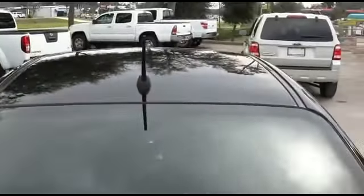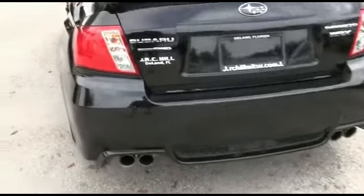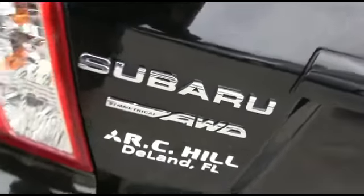WRX Impreza - guys, you've got a power moonroof. Check out that awesome dual exhaust. You've got symmetrical all-wheel drive. Somebody ring the bell!